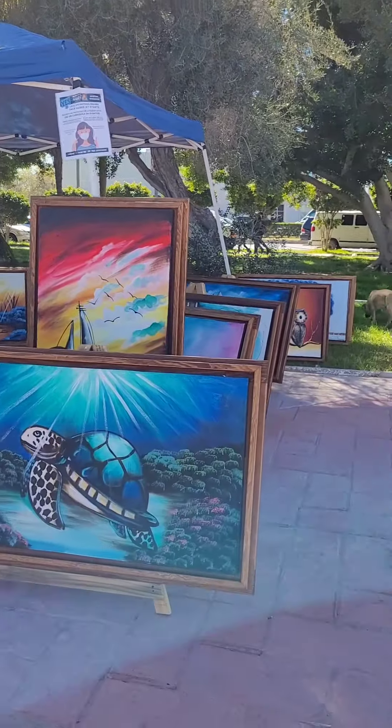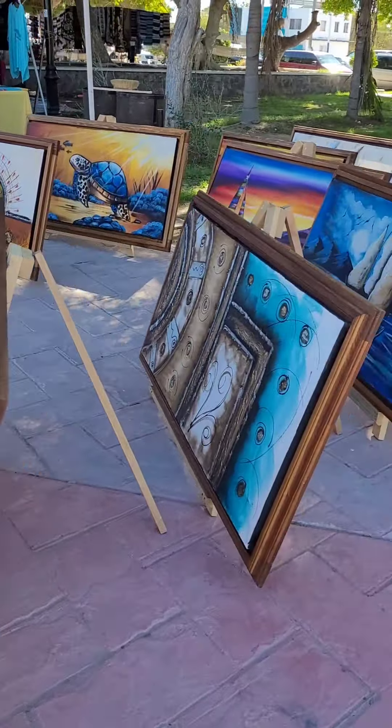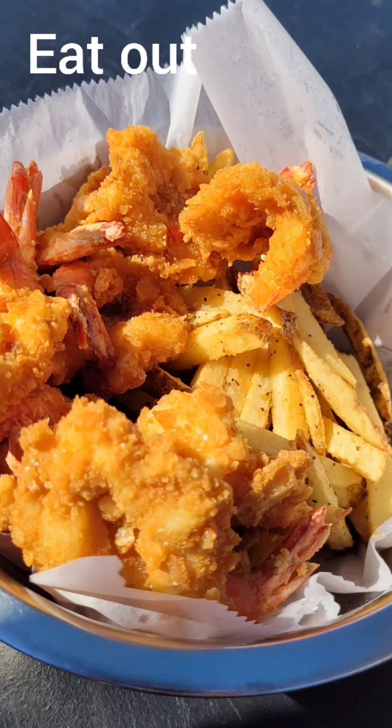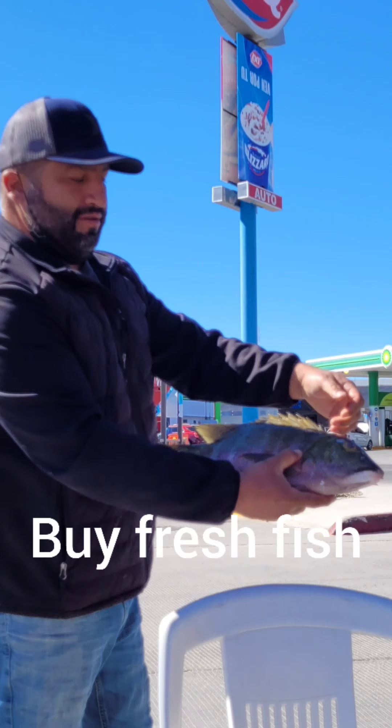Go to the mermaid's market. Buy souvenirs. Eat out. Buy some gasoline. Buy some snapper.